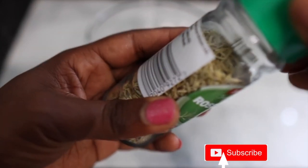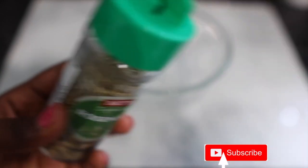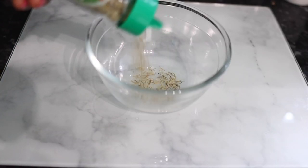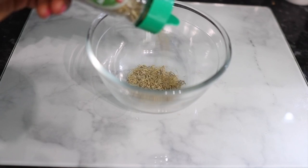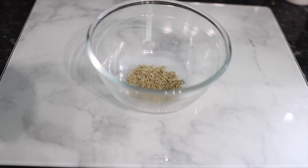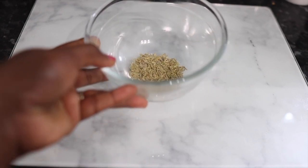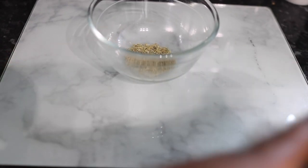The first ingredient we're going to need for this recipe is some rosemary. Rosemary has been found to increase the growth of new hair by about 22% when massaged onto the scalp. It works by stimulating scalp circulation and can be used to grow longer hair, prevent baldness, and stimulate new hair growth in balding areas. I added about a tablespoon of that.